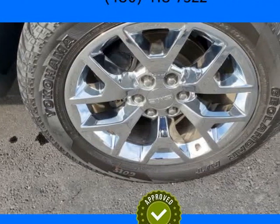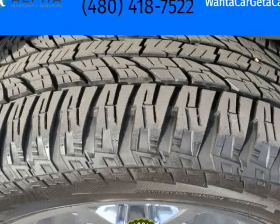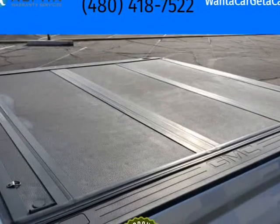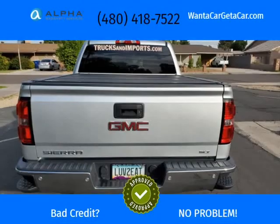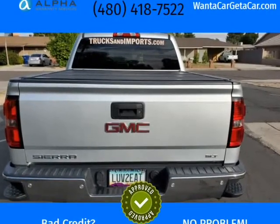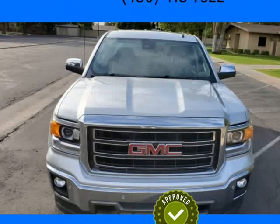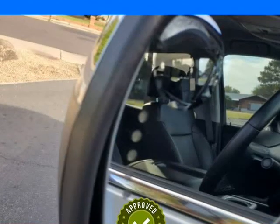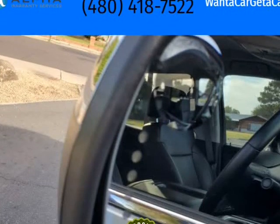4x4. Never used the truck to tow. No sales tax if you pay cash or have your own financing. My personal vehicle. Yokohama Geolandar all-terrain tires only have 3k miles on them. V8 Ecotec FlexFuel 5.3 Liter. Auto 6-speed HD Overdrive.